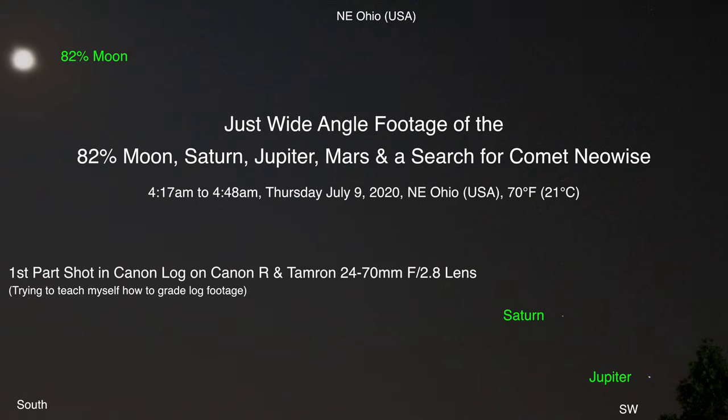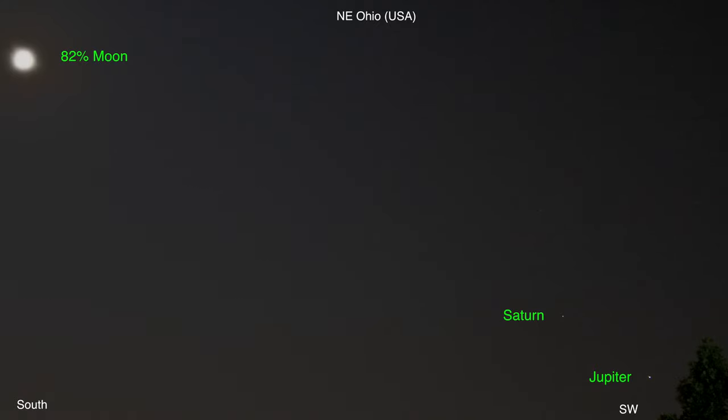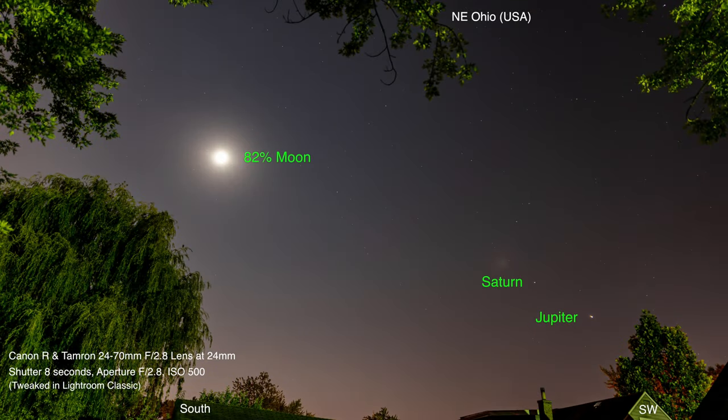There are two bright objects down there in the lower right-hand corner — the one closest to the tree is Jupiter, and the one following behind is Saturn. And of course in the top left is the moon; I'm not sure what percentage it's lit at the moment.